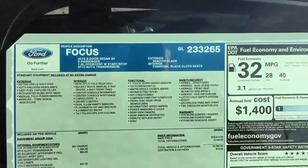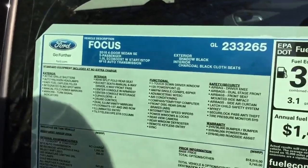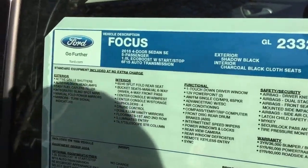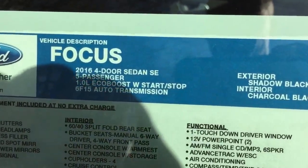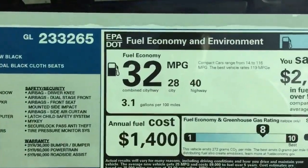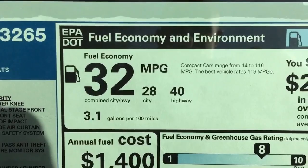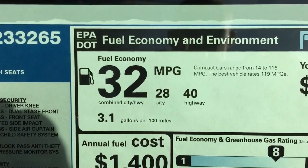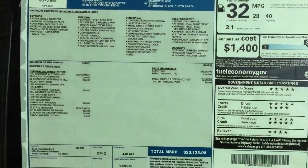While we're at it, we'll check out the sticker. Since 2015, the 1L EcoBoost engine comes with start-stop technology, giving this car awesome fuel economy. As you can see here: 40 miles per gallon on the highway, 28 city, and 32 on average — Ford claims.